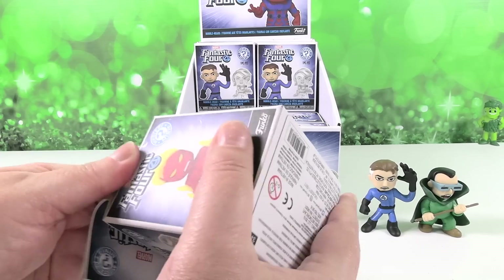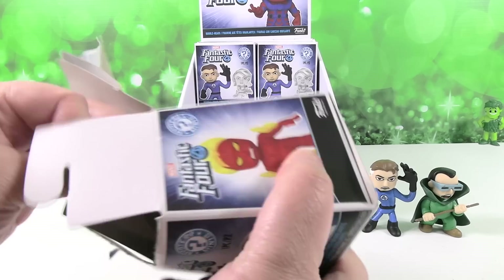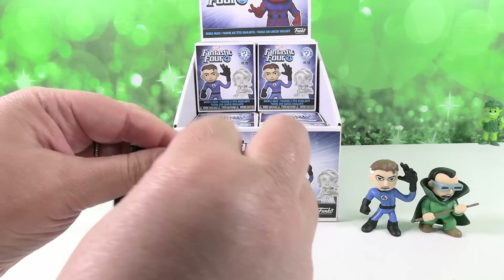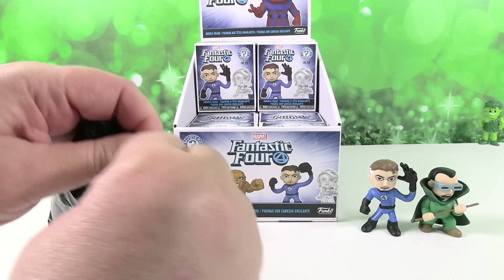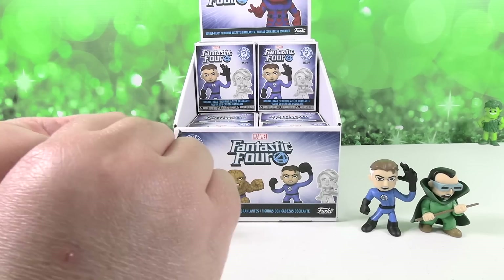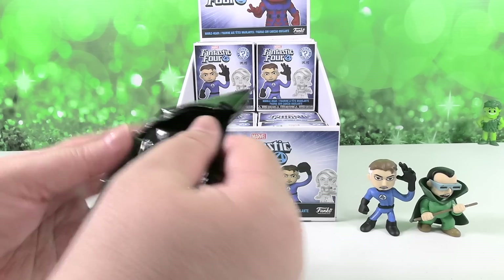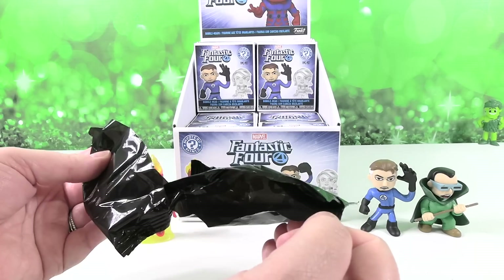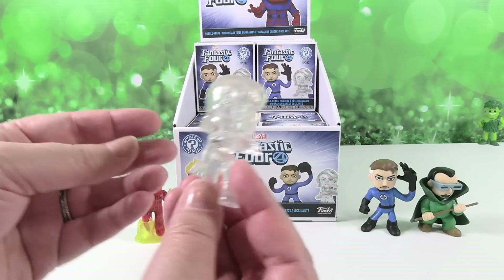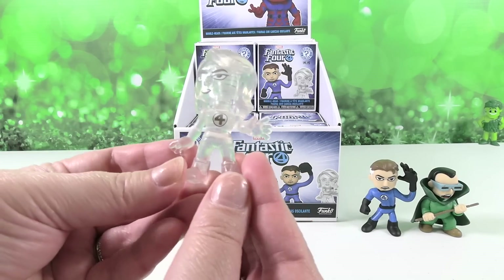I can't believe you got now two one out of 72s! I can't either — that's crazy. You should just stop now while you're ahead. These bags are hard to rip open. Whoa — there she went. She was invisible! She was. Okay, her head is backwards. Yeah, that happens with some of the bobbleheads — you got to twist them around.